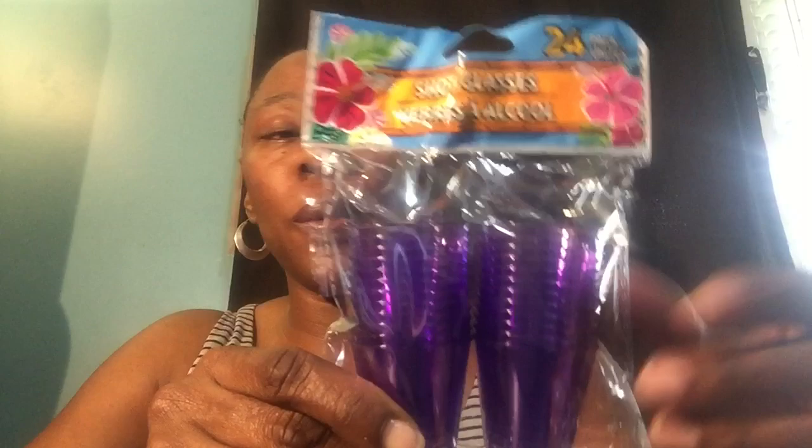I picked up a pack of 24 purple shot glasses — not that they were strictly necessary, but I thought it was better etiquette to put my apple cider vinegar in a shot glass rather than just taking it straight to the head like I have been doing.